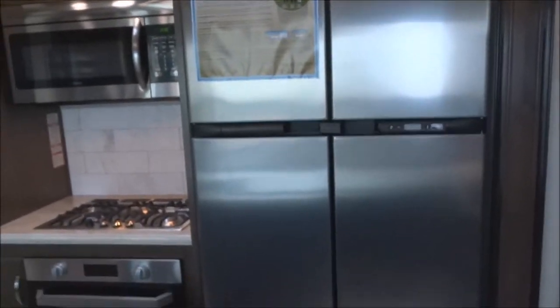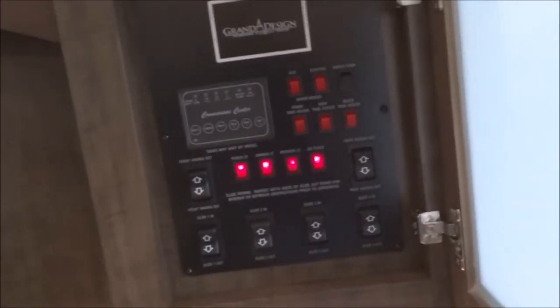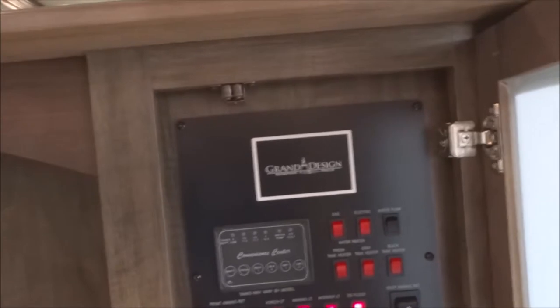Here is a residential-sized refrigerator — an 18-cubic-foot four-door refrigerator. Opening it up: here's the freezer side and the refrigerator side, complete with crisper drawers and plenty of door storage. Travel locks are provided. There are additional coax and AC outputs on the back side of the pantry for adding a kitchen television. The unified control center houses awning controls, slide-out controls, systems monitor, water heater, water pump, and tank heat controls.